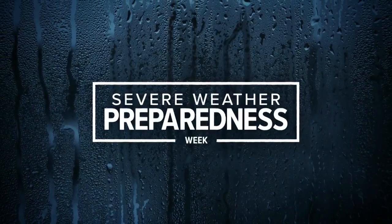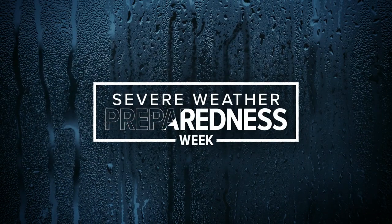Severe weather preparedness week continues today. One of the most important things you can do during severe weather is make sure you're getting severe weather alerts. Meteorologist KJ Jacobs explains how these alert systems keep you safe.